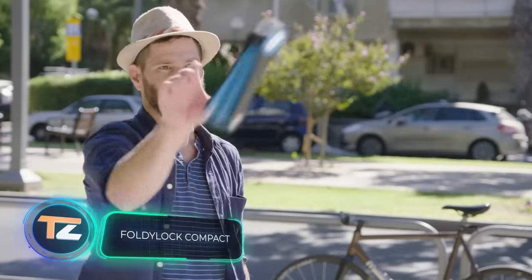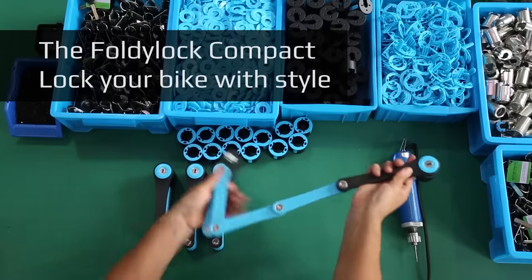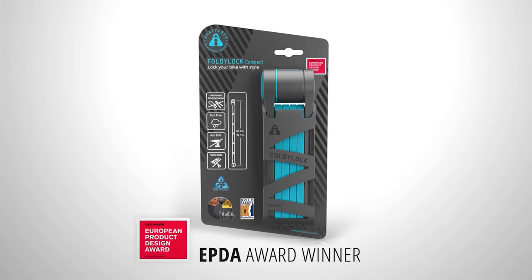Foldy Lock Compact. Here is the best way to protect your favorite bike against theft. It's a lock, but not just any lock. It's compact, foldable, and very practical. It's also much more robust than similar products.